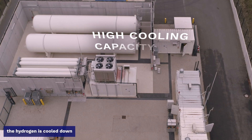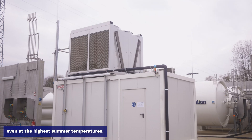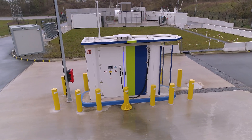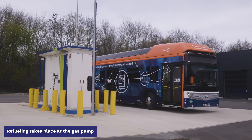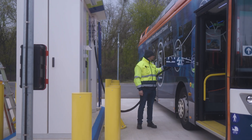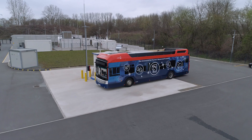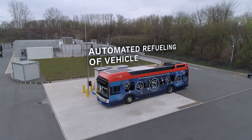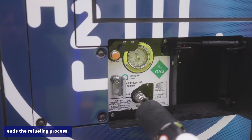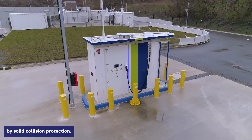Just before refueling, the hydrogen is cooled down by a very powerful cooling system, which ensures sufficient cooling even at the highest summer temperatures. Refueling takes place at the gas pump via a tank coupling that locks tightly to the tank nozzle of the bus. The pre-cooled hydrogen flows into the bus. When the target pressure is reached, the control system automatically ends the refueling process. The dispenser is protected against damage by solid collision protection.